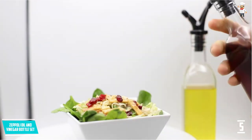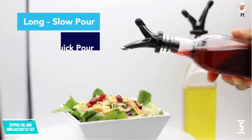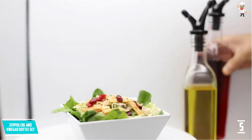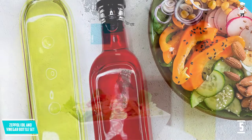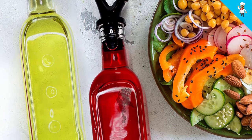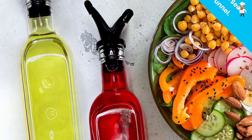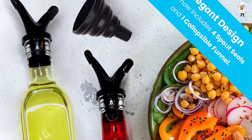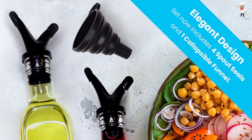There is also a dual spout design that allows you to pour a lot for cooking in the kitchen or a little for individual dishes. The bottles are large enough to hold up to 17 ounces of oil and vinegar, eliminating the need to refill frequently. The materials used are durable BPA-free rubber stoppers and strong, unique glass.